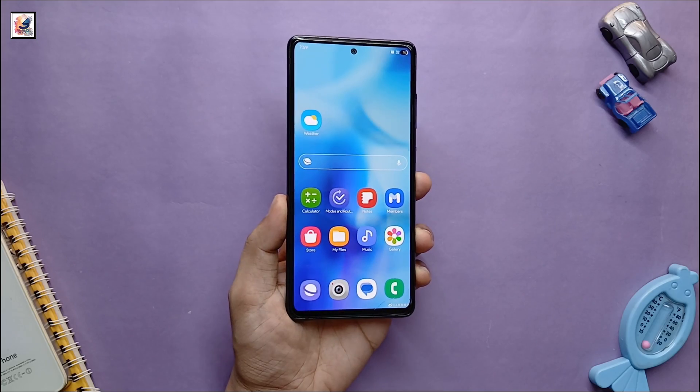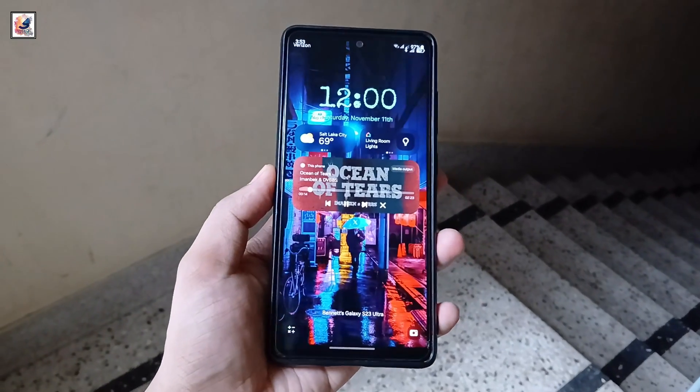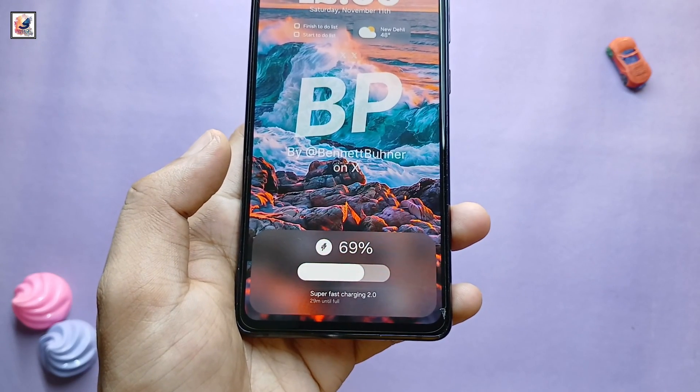This is the new look screen pane — now you can add more widgets on your home screen. And this is the One UI 7 lock screen, along with a new charging animation.